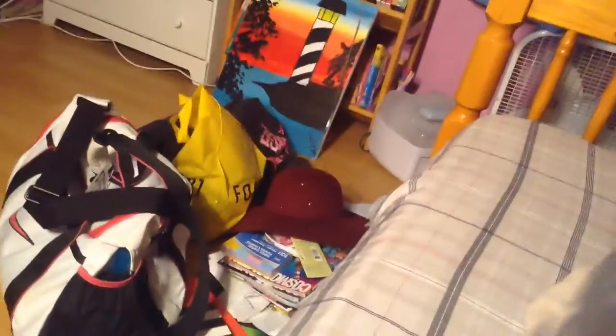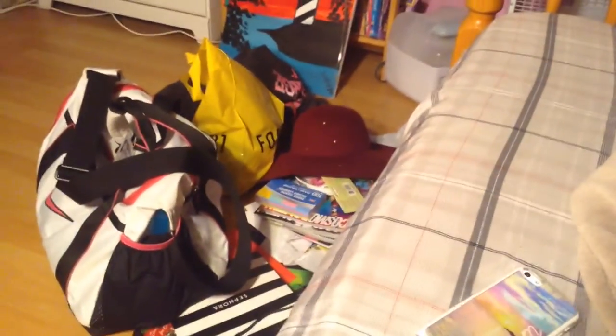But anyways, that's my haul. I hope you enjoyed watching this, and I'll see you next time — bye!